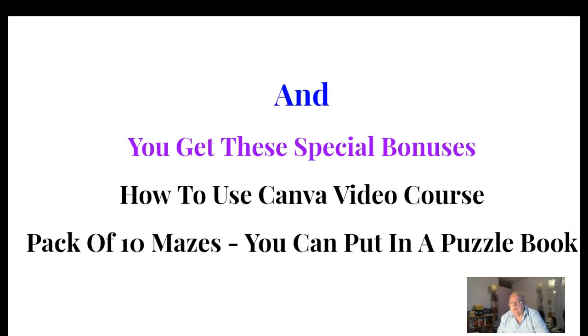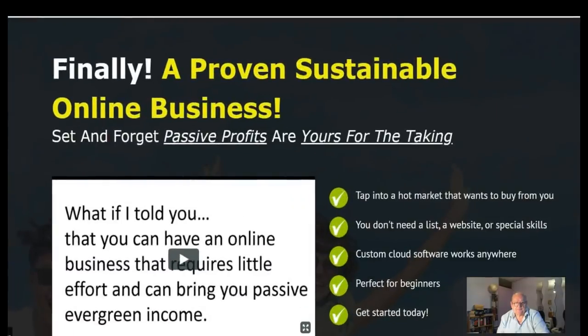You also get a pack of 10 mazes you can put into a puzzle book. And here we are — a proven, sustainable online business. Set it and forget it, because it's passive profits. You just sit back and count the money coming in.